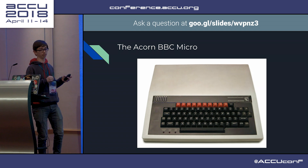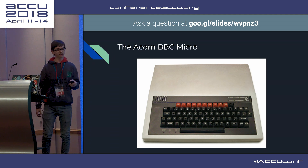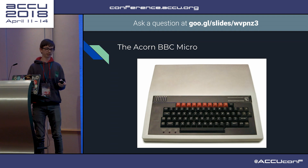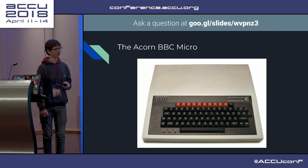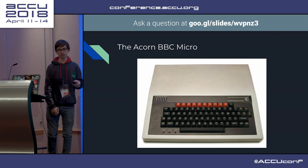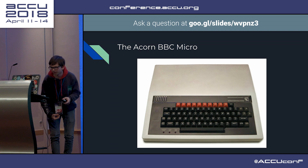They were working on what they called the ACORN Proton, and it was semi-working. They phoned up the BBC saying 'we have a computer that fits your needs.' They said 'great, we'll be around on Friday.' So it's Monday. So they designed half the computer in a week - pretty impressive for what it was.